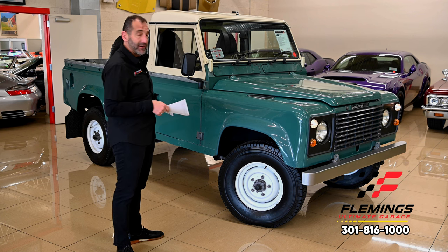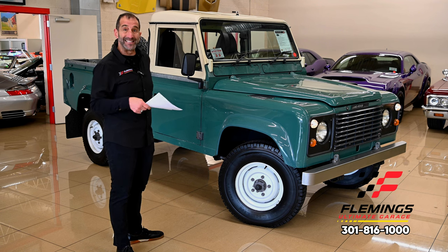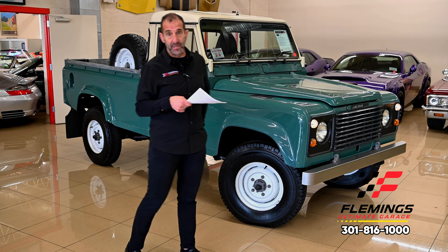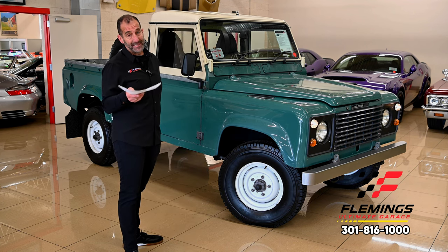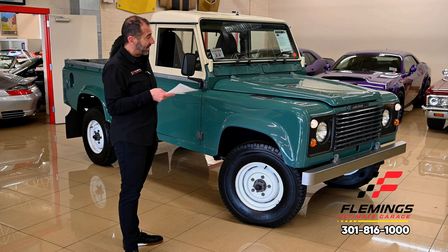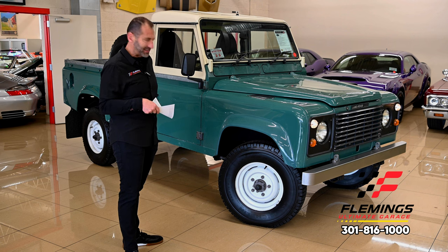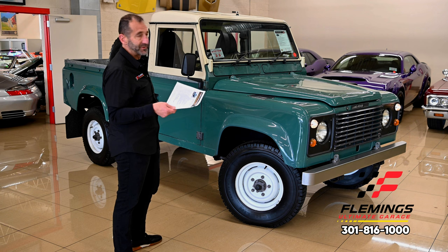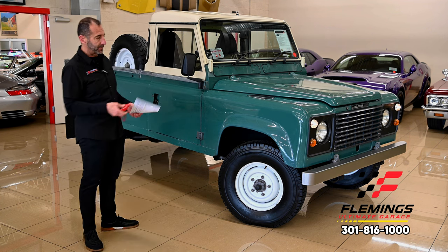Imagine stationed there in the UK, he eventually moves back here to the DC area, lives in Virginia, and keeps it on his farm. He finally passes and we're able to find the next person who's going to take care of it — maybe that's you. If you've never driven one, when you drive these you understand why they're so expensive. They are ridiculously expensive — it was expensive when it was new.